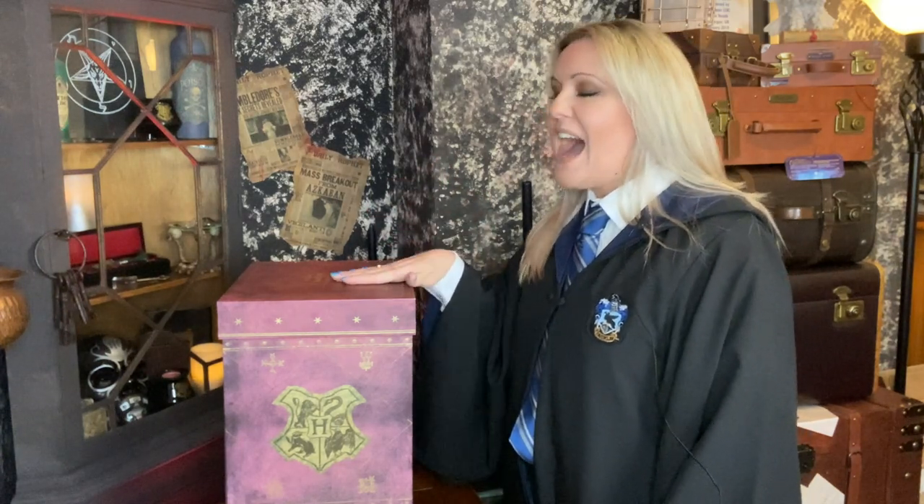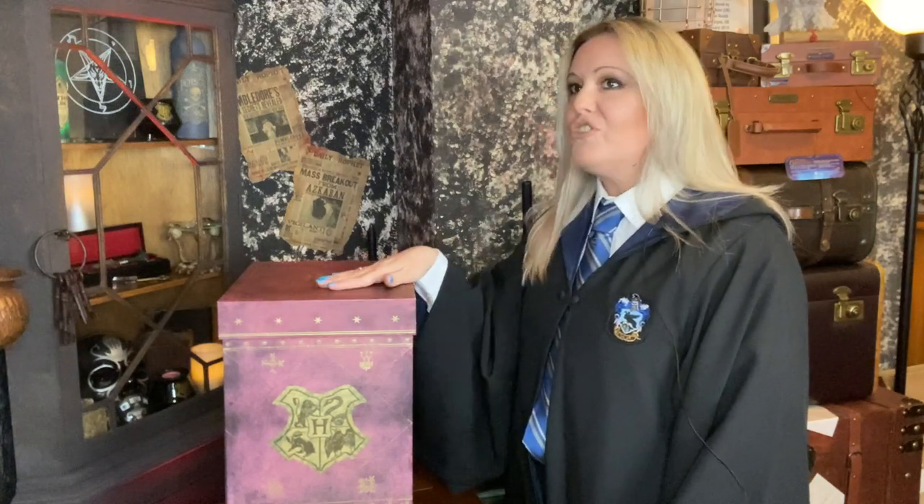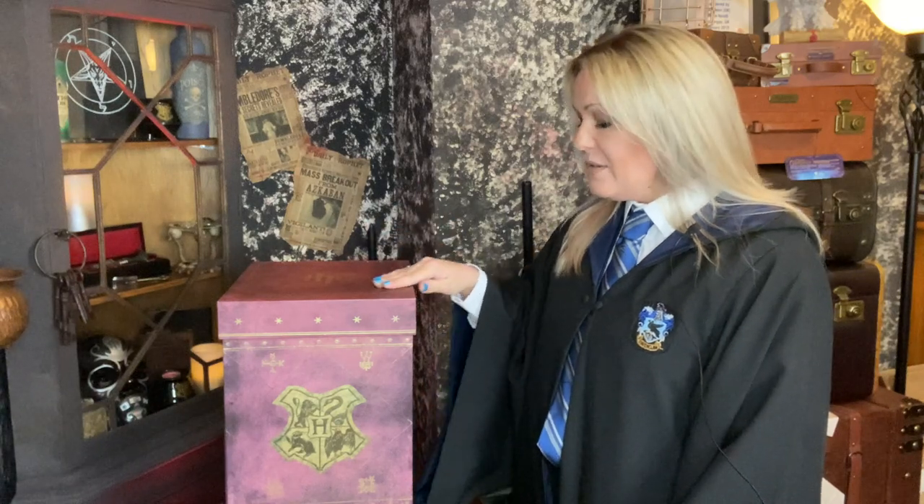You had Luna Lovegood, Fred and George, Ginny Weasley - all of these beautiful actors advertising this, and they all did their little part. I think it was £250 when it came out, but Amazon when they first released it actually did a deal. When it first came out I think you had £100 off, so I think I paid £150 for it on Amazon. I literally ordered this as soon as it was available for pre-order. I didn't care how much it was - I was having it.